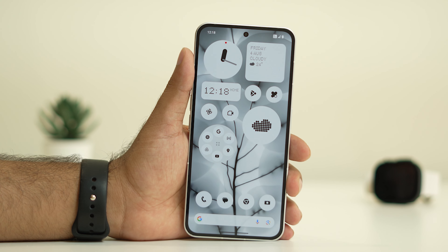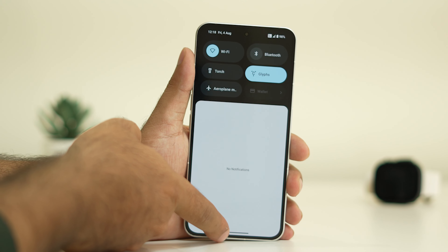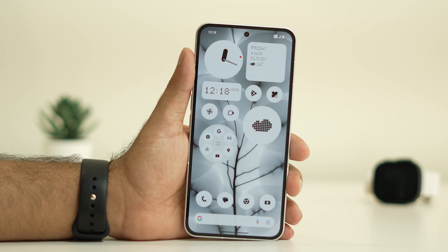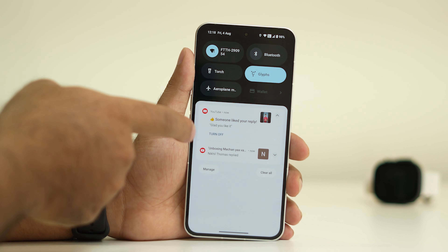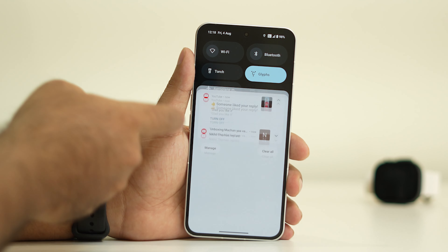The next step is to check your internet connection and make sure you are connected. For example, if Wi-Fi is not connected, connect it — once connected you'll start receiving notifications. As you can see, YouTube notifications are now coming through, so make sure you are connected to the internet.